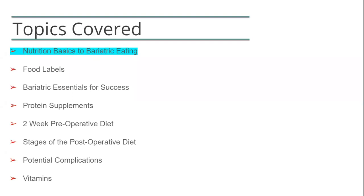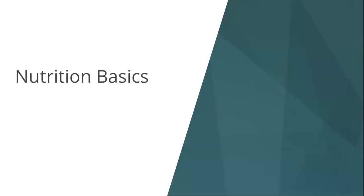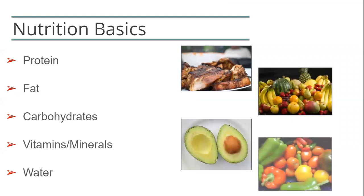First, we are going to cover some nutrition basics for bariatric eating. This will include a discussion of protein, fat, carbohydrates, and water. You have three main macronutrients in the diet: protein, fat, and carbohydrates. Let's talk about protein first.